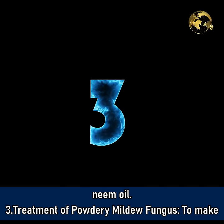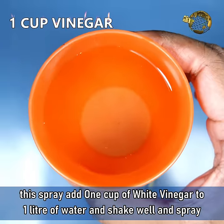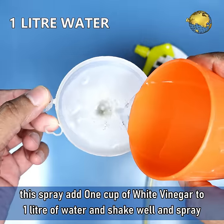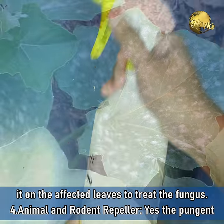Number 3: Treatment of Powdery Mildew Fungus. To make this spray, add 1 cup of white vinegar to 1 litre of water, shake it well, and then spray it on the affected leaves to treat the fungus.